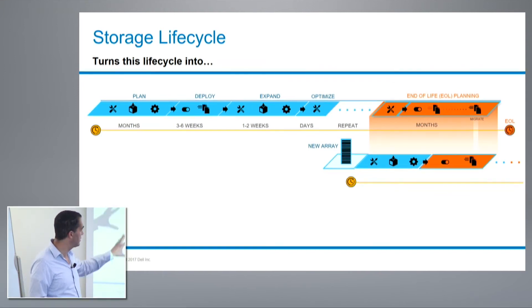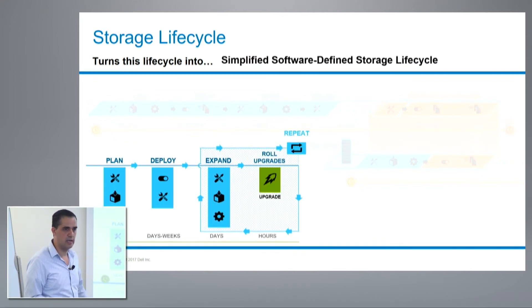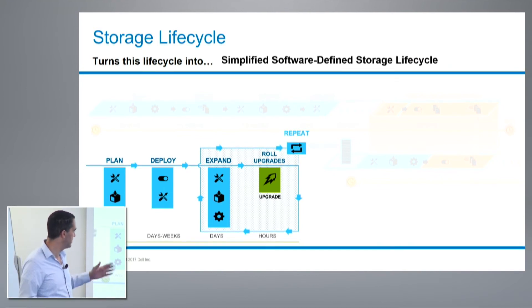ScaleIO and software-defined storage transform the traditional array lifecycle into a much simpler, shorter lifecycle. Planning is much quicker because the elasticity and flexibility of ScaleIO means decisions don't have long-term impact — you can always change things. I can go to a website, order my preferred server from any vendor, and deploy it in days. One customer deploys a new ScaleIO pod in 15 days from the moment they decide. Expansions are simple: bring a new server into the data center, install ScaleIO, add it to the cluster, and ScaleIO automatically balances the resources.